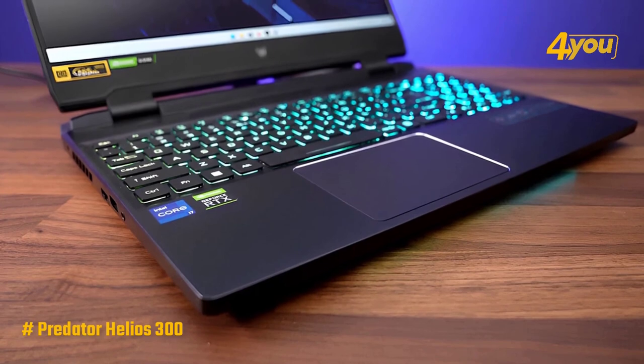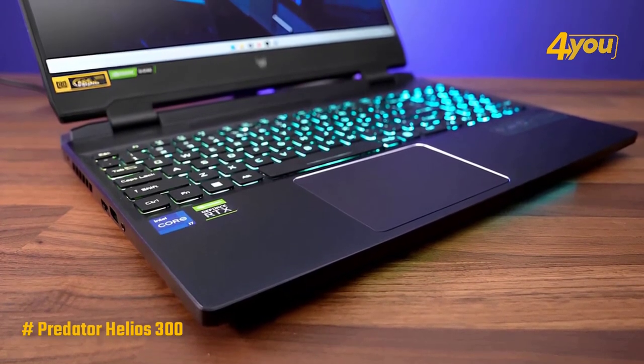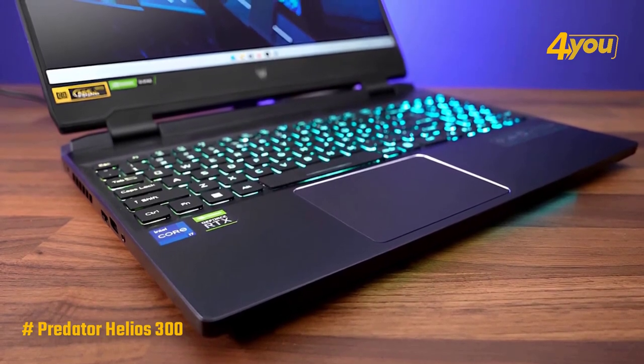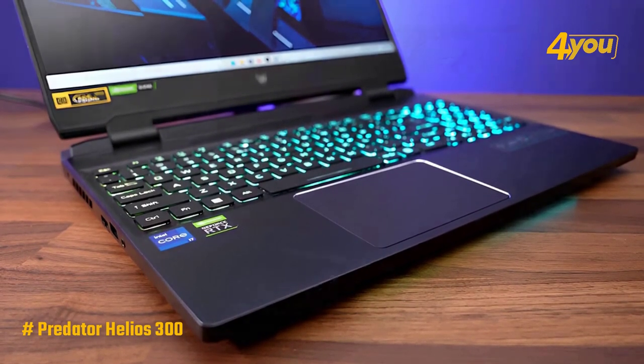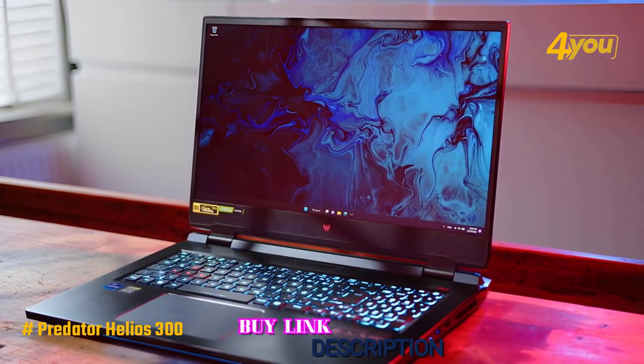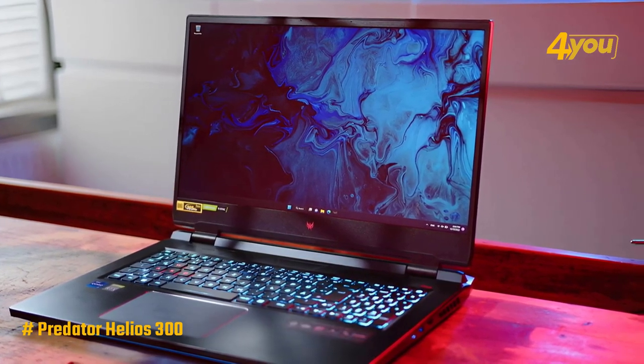Overall, the Acer Predator Helios 300 is an excellent value option that comes with a large display to keep you immersed, and powerful specifications that can manage the majority of games at decent settings. Therefore, if you don't want to spend too much but still want a quality laptop that can deliver responsive gameplay at a reasonable price, this is a fantastic option to consider.